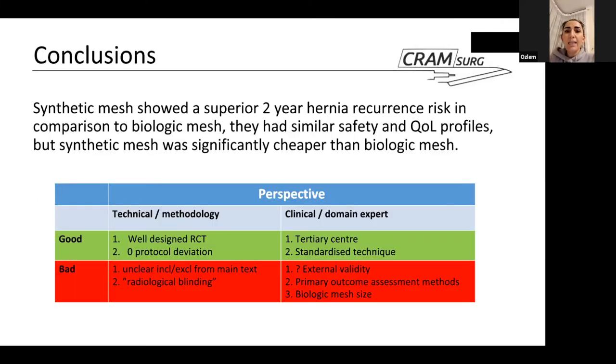In summary, the synthetic mesh showed superior two-year hernia recurrence risk compared to biologic mesh — which was actually the opposite of the authors' original hypothesis. Both groups had similar safety profiles and quality of life, but the synthetic mesh was significantly cheaper. A perspective table summarizing the good and bad points of the methodology and clinical domain areas is provided.